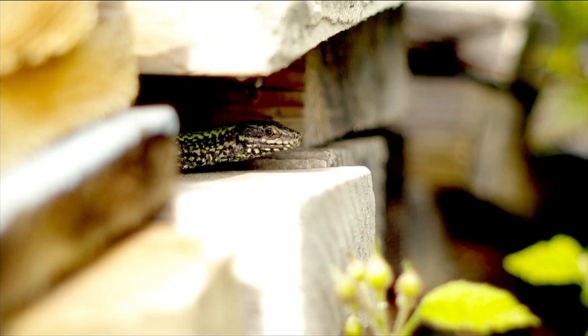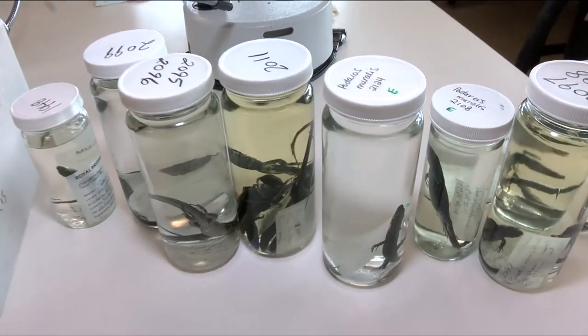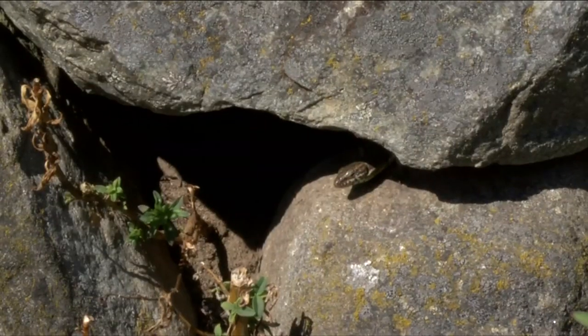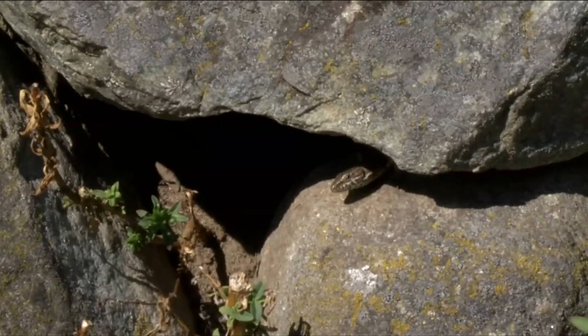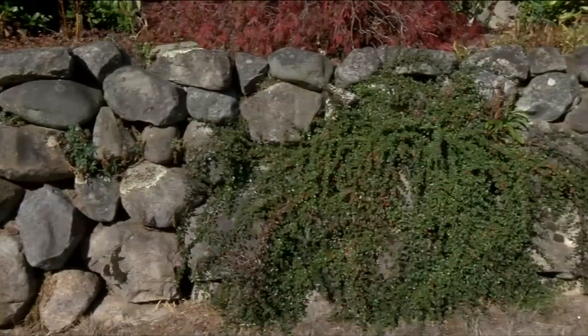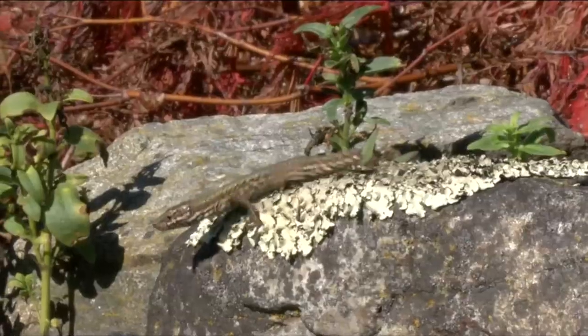Hankey is learning everything he can about these invaders. The wall lizard does really well in urban environments — that's why it's exploded over our region, because we just develop more and more housing districts and rock walls, and backyard structure is perfect for them.